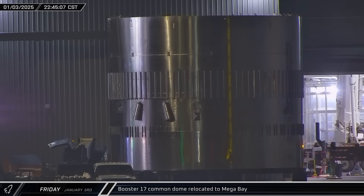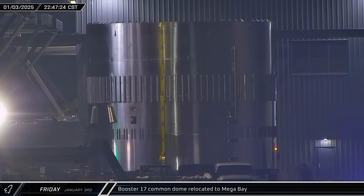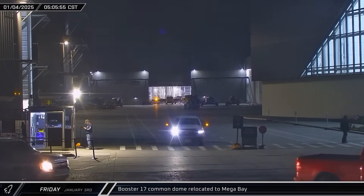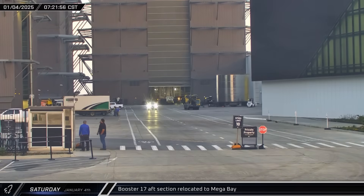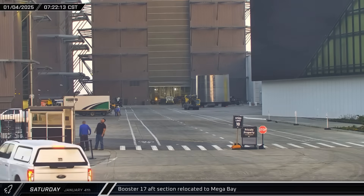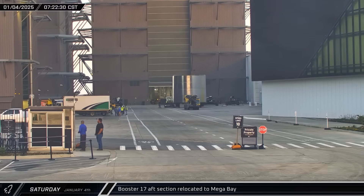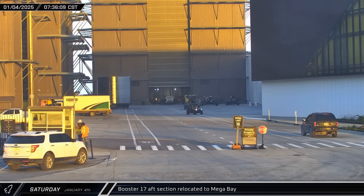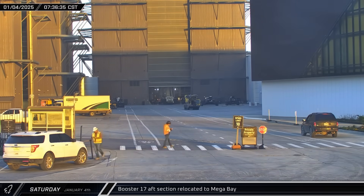Booster 17's Common Dome was brought out of the Star Factory and staged outside of Mega Bay 1, then moved inside on Saturday morning. The next section of Booster 17's liquid oxygen tank was brought out and placed in front of the bay a couple of hours later, then rolled in to begin stacking and assembly of the new booster.